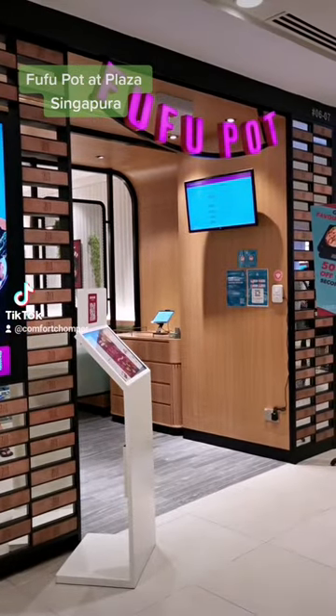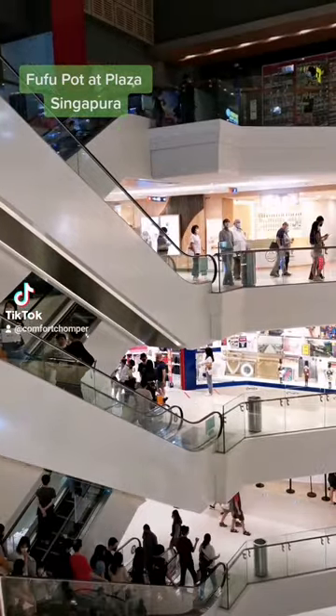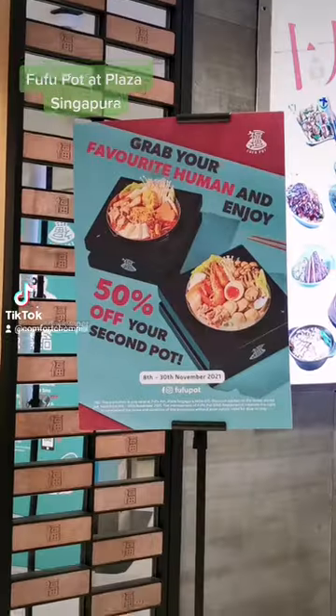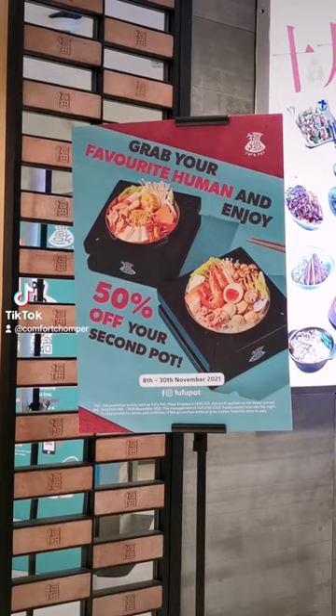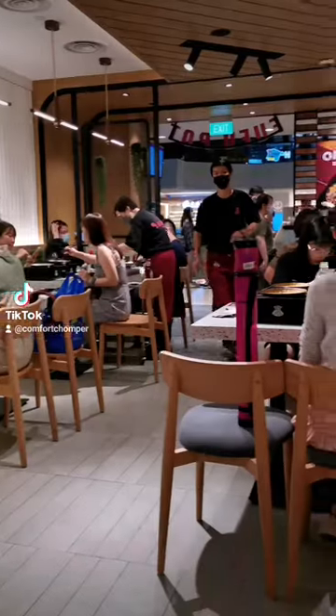Hey guys! We came to Fufu Pot located at Plaza Singapura on a really crowded Saturday evening. We didn't know what to eat but we saw this — 50% off the second pot. We got a queue number immediately and waited about 20–30 minutes till we were seated.